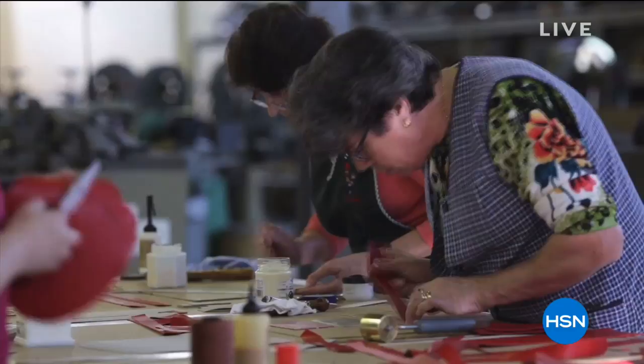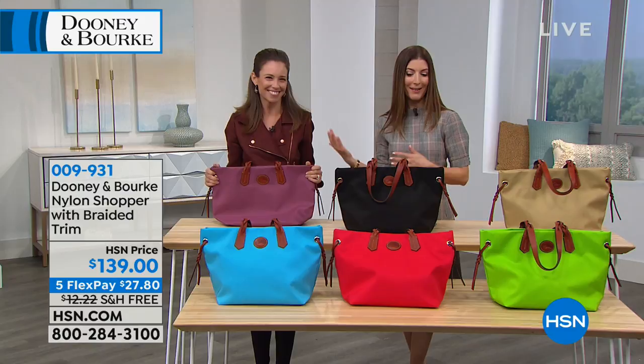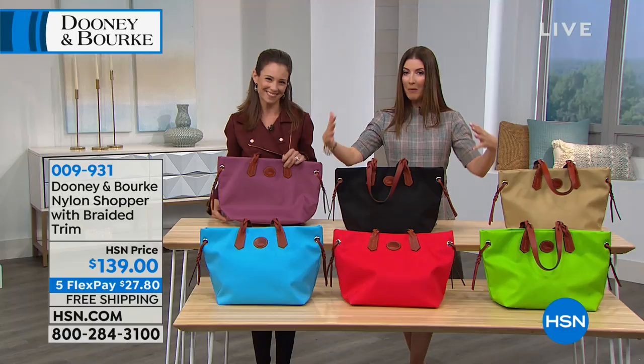If you're just joining us, welcome back. My name is Sarah, and here's Amanda — it's girl time, talking handbags. The beautiful, classic, iconic American heritage brand Dooney & Burke — they've been around for more than 40 years, and they're doing some new modern designs as well, with modern, fun colors.